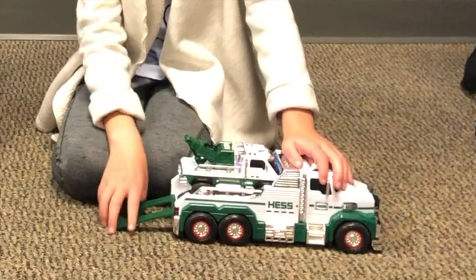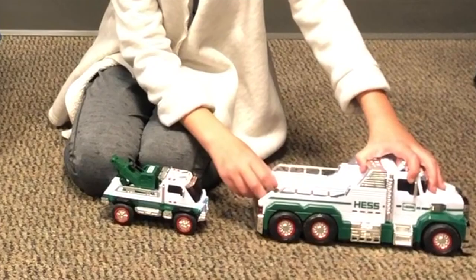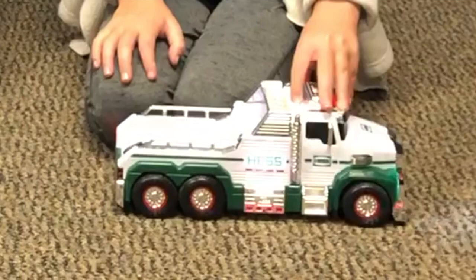We also have this tower here that you can tow. And these towers, like this tower here, can attach to this little guy. And you can tow him wherever you want. It makes lights.